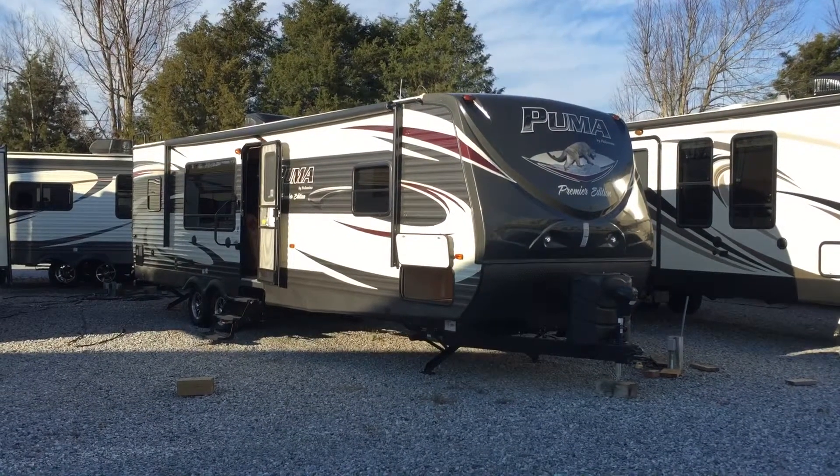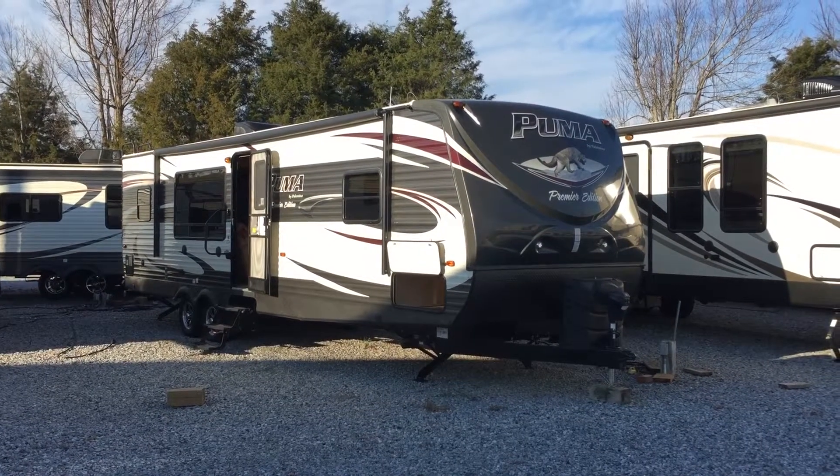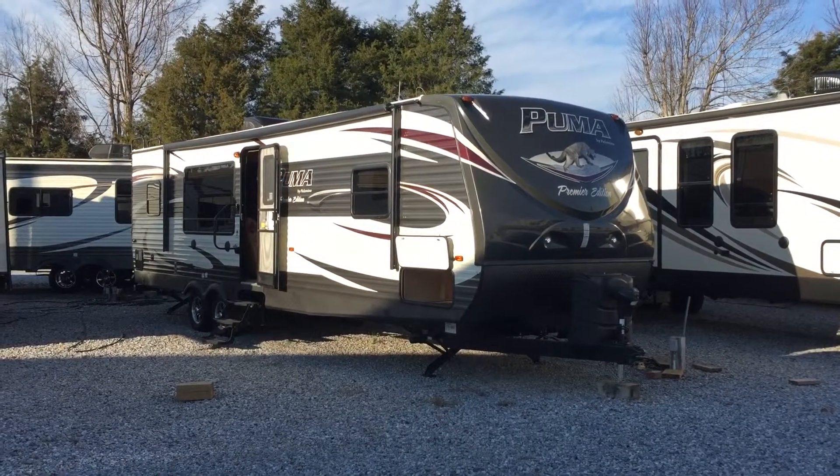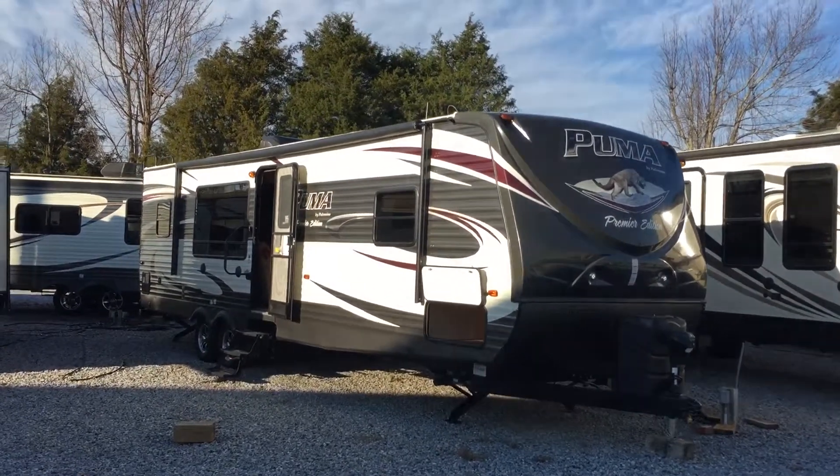I'm Collin Fitzgerald here with Arrowhead Camper Sales in Mayfield, Kentucky. I'm going to be looking through a 2016 30RKSS Puma Premier Edition Travel Trailer. It's a rear kitchen model. I'm going to show you the features of this unit.